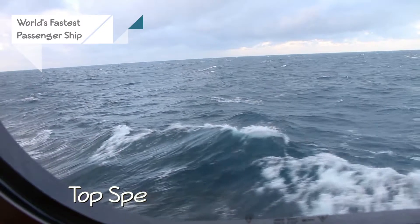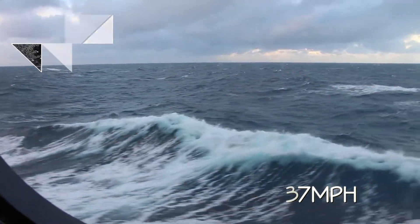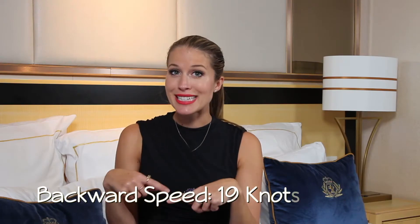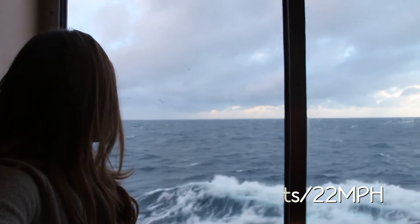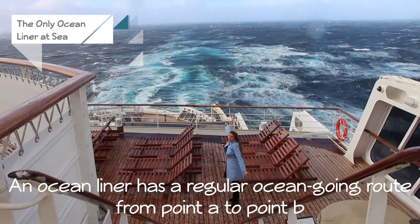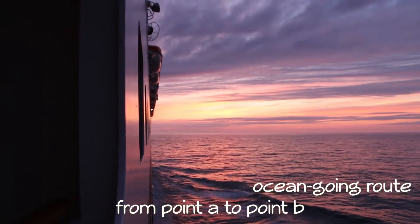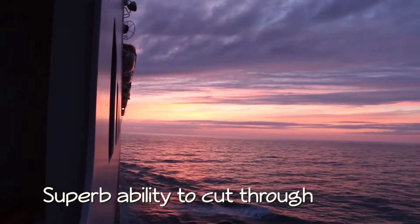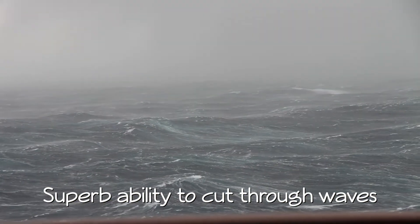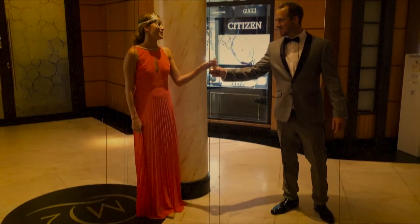It is the fastest passenger ship. Its top speed is 30 knots an hour, which is about 37 miles per hour, and backwards it can go 19 knots, which is more than what a lot of ships can go forward. Above all that, it is really the only ocean liner in the world at sea. An ocean liner is built differently than a regular ship — it's incredible to watch these things just cut through like 20-foot waves like it's nothing. There's a lot of insane stuff on board, so let's just get through all of it.